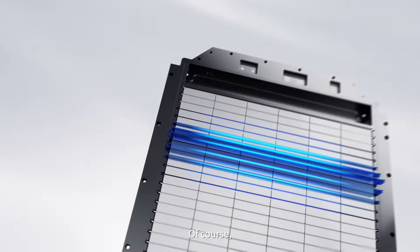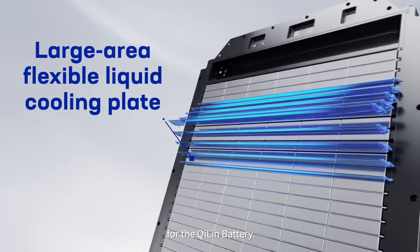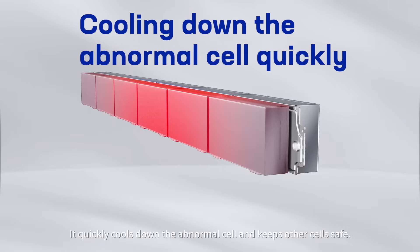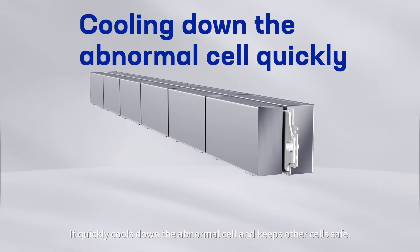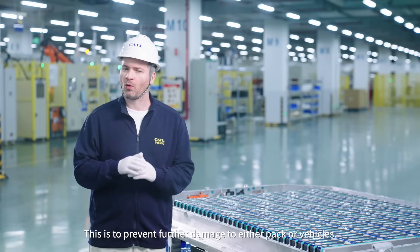CATL has also developed a large area flexible liquid cooling plate for the Qi Lin battery. It quickly cools down the abnormal cell and keeps the other cells safe, preventing further damage to either the pack or vehicle.